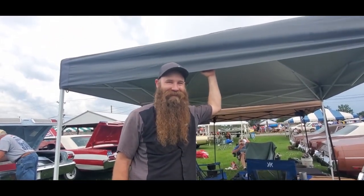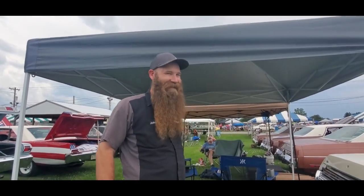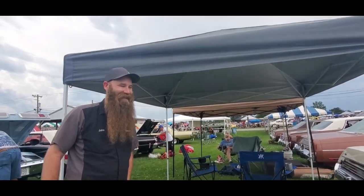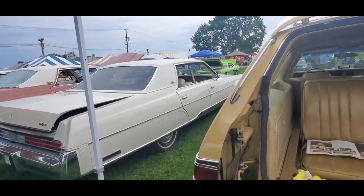You got to get the right year outfits, too. I definitely need to get some nice big collars and some bell bottoms and all that stuff. Definitely. Look like a country rock star or something. This thing's great. Absolutely great. Congratulations. Thank you. Really cool.